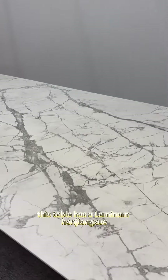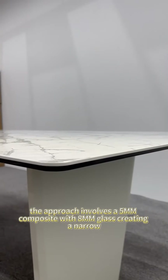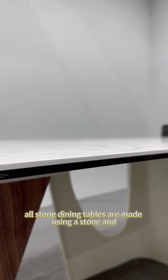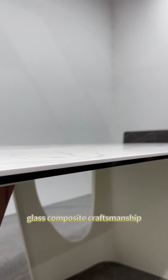This table has a Lamina Hanjangshui super soft surface on the tabletop. The approach involves a 50-stone composite with Paris glass, creating a narrow edge on the stone and adding sophistication. Like the European kings of Catalan, all stone dining tables are made using a stone and glass composite technique, highlighting the original glass composite craftsmanship.